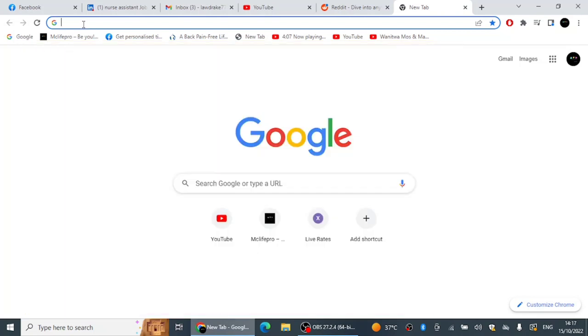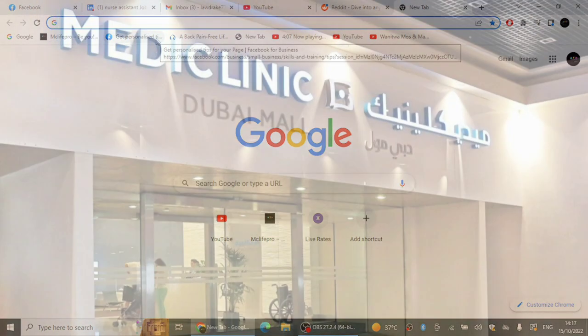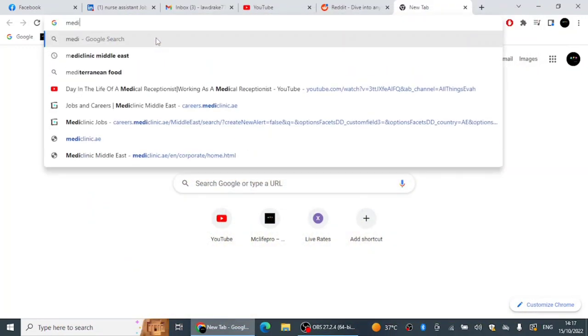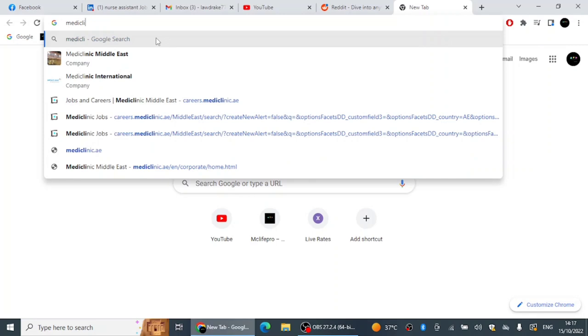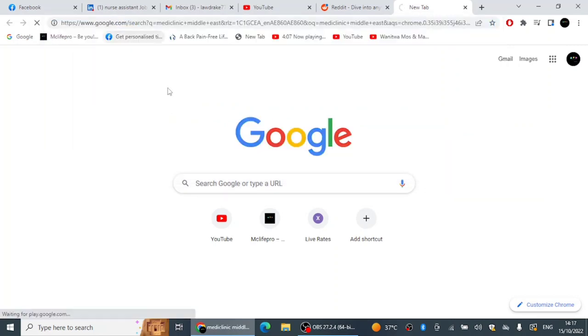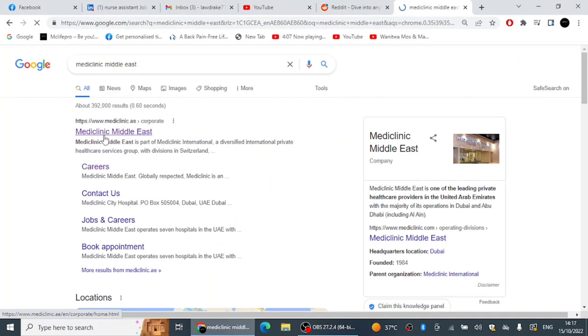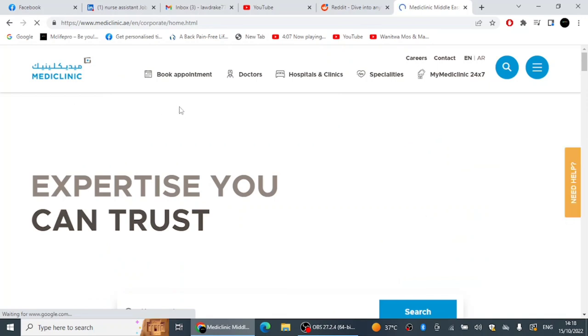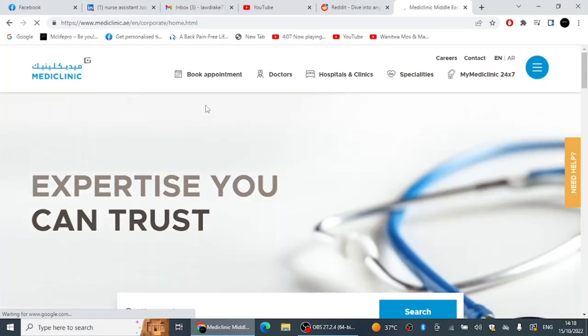The first hospital we're going to talk about today is Mediclinic Hospitals. To search for a job at Mediclinic, you go to Google and type 'Mediclinic Middle East'. You can click the career section or just click Mediclinic Middle East. When you click, you come to their website and I'm going to show you some of the vacancies so that you can apply.